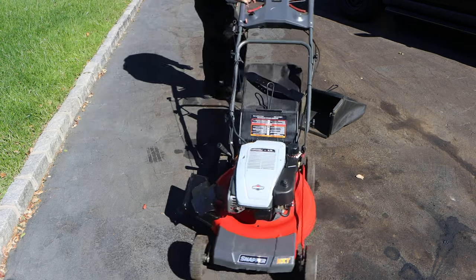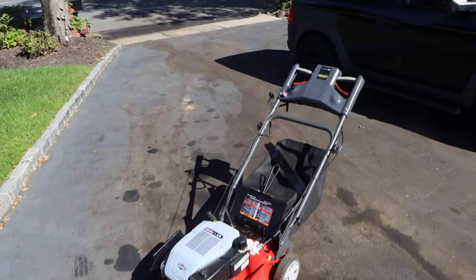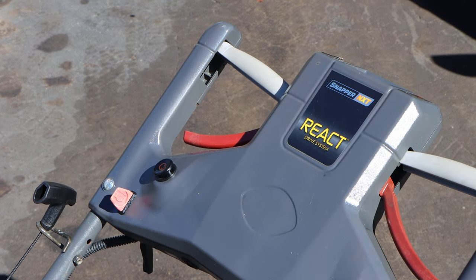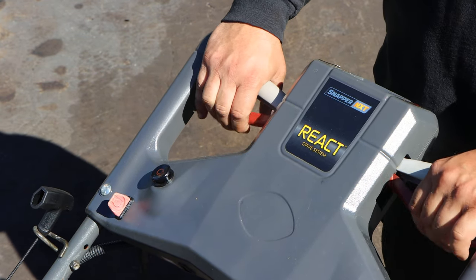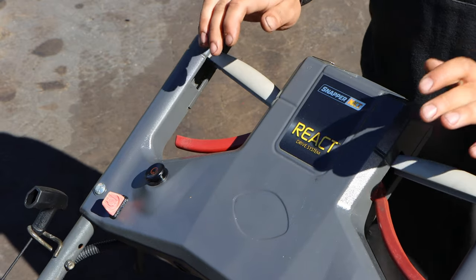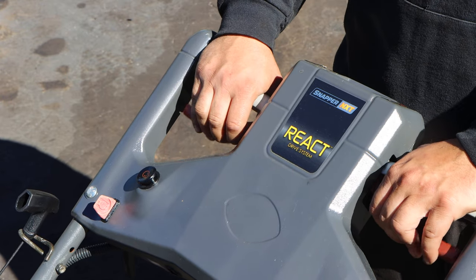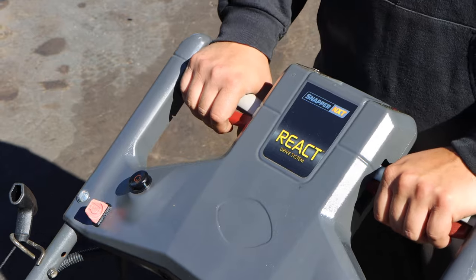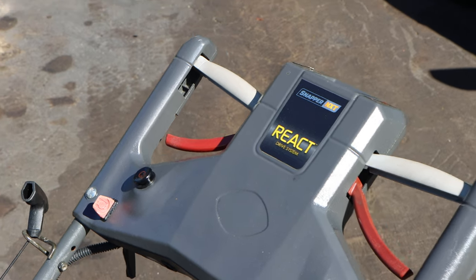Do you want to talk about the self-propelled system? This is called the React Drive System — that's Snapper's, or Briggs & Stratton's, take on it. These handles move up and down; the firmer you push on the mower, the faster it will go, just like a Pacemaker. So you start it, lock your hands in, hit the button or pull, and then just mow and go. This is rear-wheel drive, and rear-wheel drive is better for your mower in uneven and uphill terrain situations.